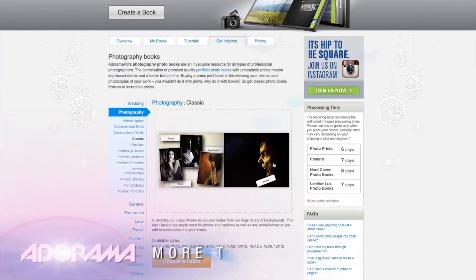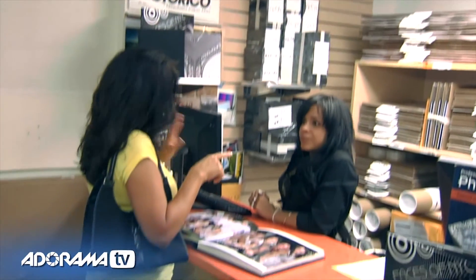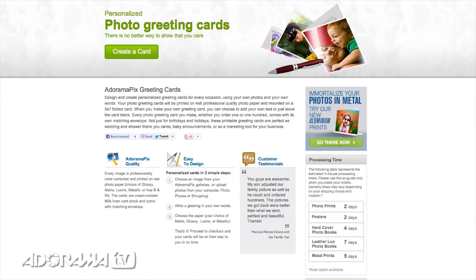Do you want great-looking prints at low cost? Be sure to visit our easy-to-use online printing service, AdoramaPix. AdoramaPix has professionals who treat your images with the utmost care. For a quick turnaround on photos, cards, or albums, use AdoramaPix.com.